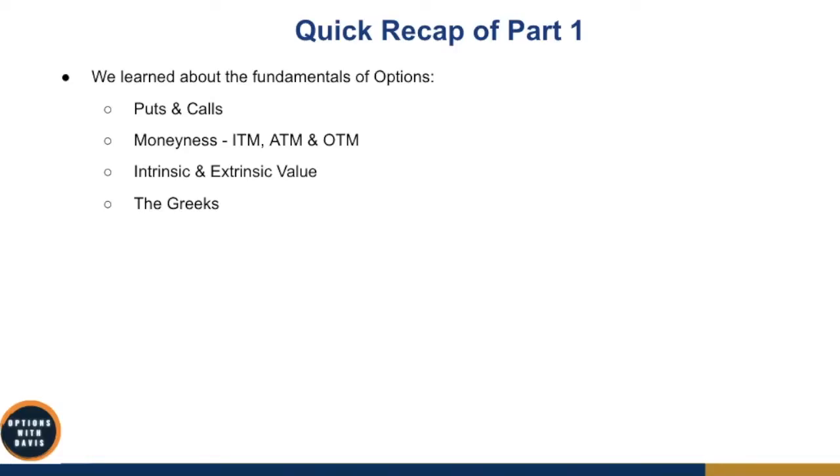Let's do a very quick recap of part one. In part one, we learned about the fundamentals of options — puts and call options. We learned about the moneyness: what in the money, at the money, and out of the money all mean. We also learned about intrinsic and extrinsic value, and the Greeks.